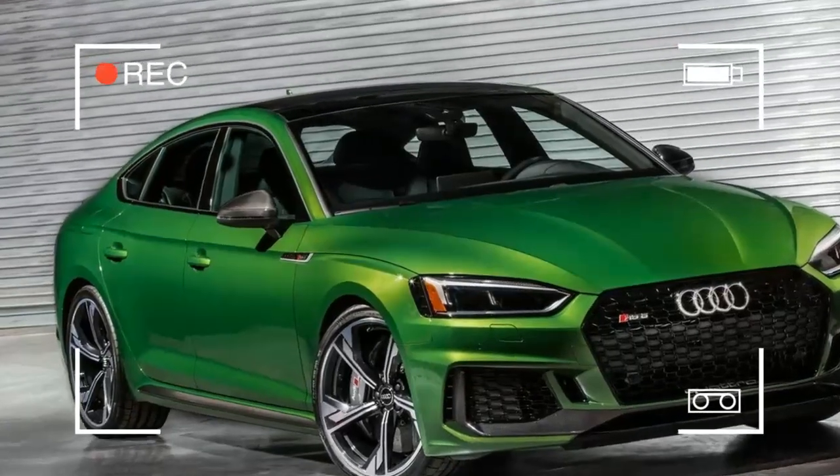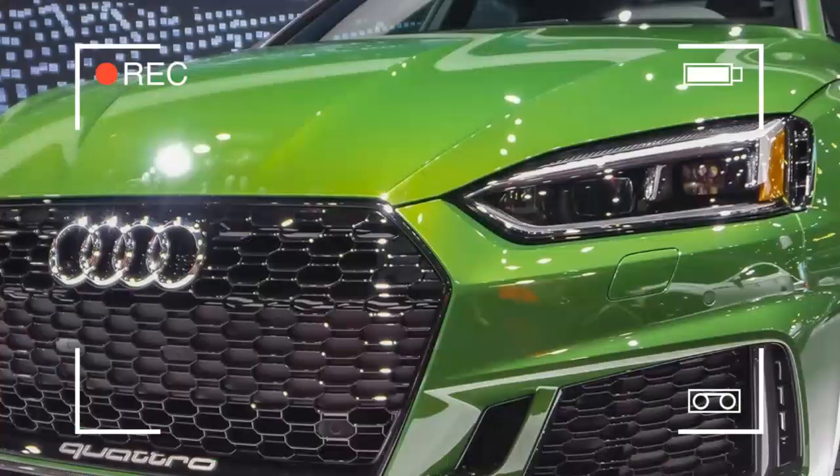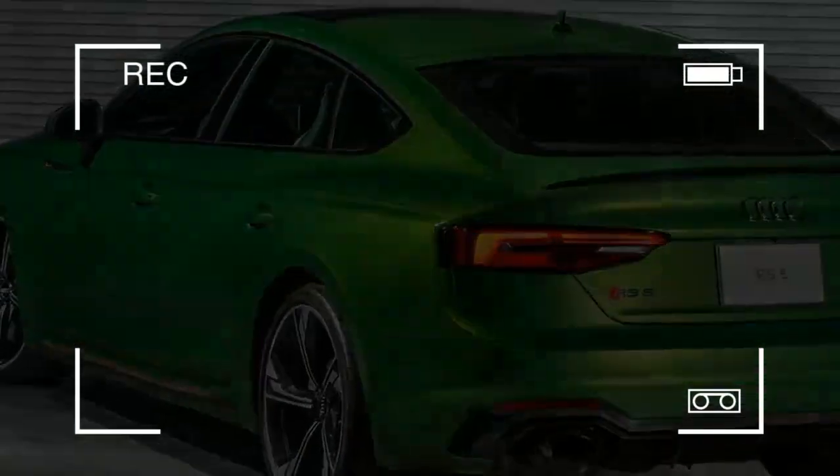That makes three body styles accessible: a two-door coupe, a four-door Sportback hatchback, and an energetic two-door cabriolet convertible. Each comes in A5 and S5 tune.